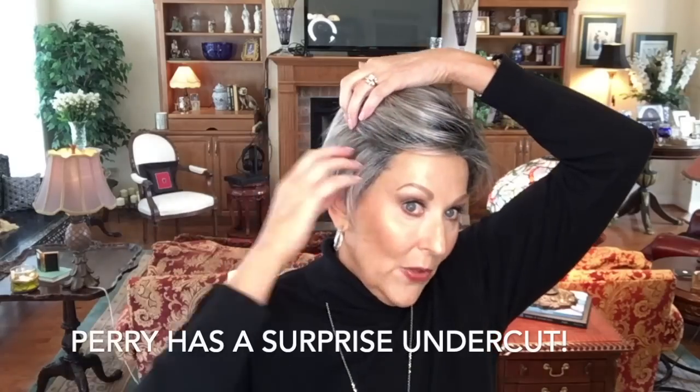What a cute pixie cut — but it has a little surprise: it has an undercut. I think if you took this longer top layer and put a pin here to show that undercut, that's adorable. Now there are these longer front layers on both sides, and I like that because it gives you some styling options. For me, I just like wearing one side behind my ear, but I just want to show you this cute undercut and how this wig is cut.